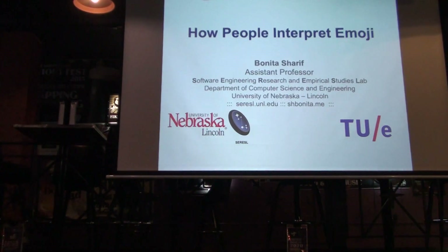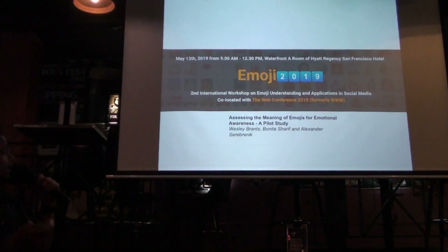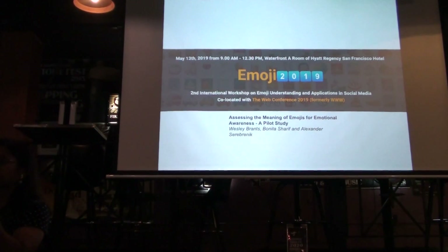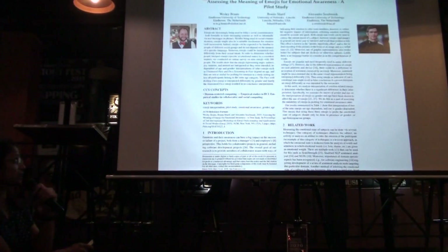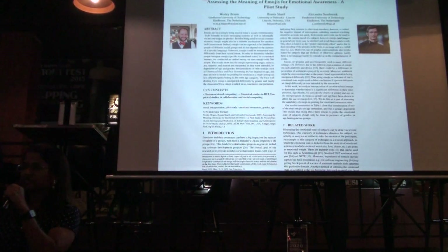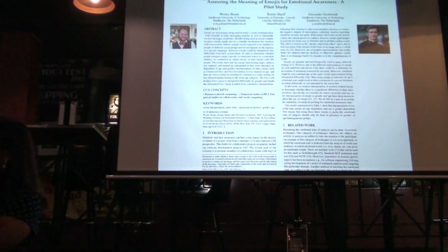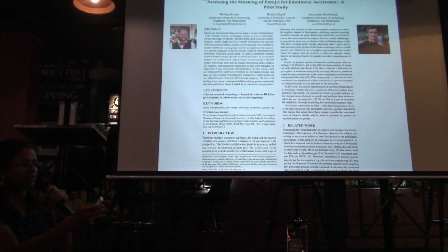I do want to acknowledge my collaborators from the University of the Netherlands and the Technical University — I will show the pictures later on. So it was a collaboration. I did present this at an emoji workshop. There is something called Emoji 2019, which I did not know. It is a real thing, I promise. Our paper was published there, and I presented this in May. I'll give you the fun parts without actually going through the whole five-page paper.